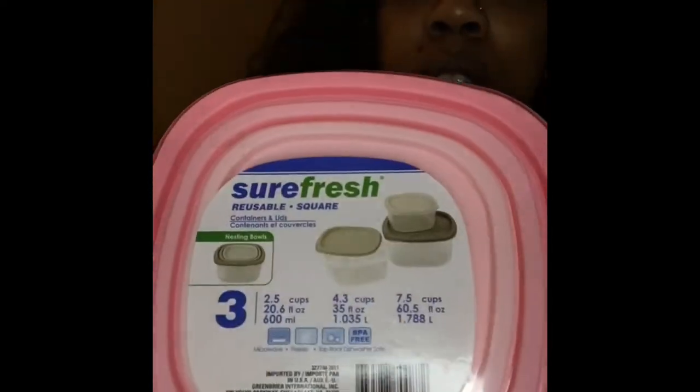I got some more of these organizers — the other ones I showed were circles but these are square and a little bit bigger.